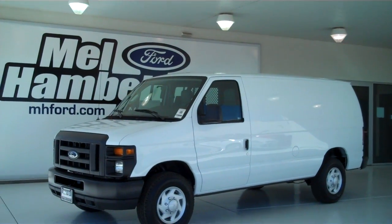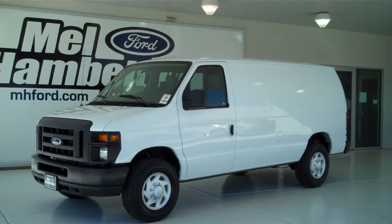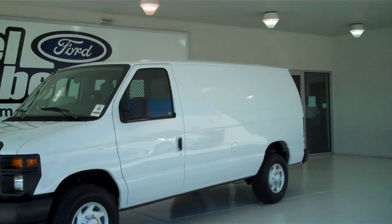121930 is a brand new 2012 Ford E350 cargo van. It is Oxford white in color.